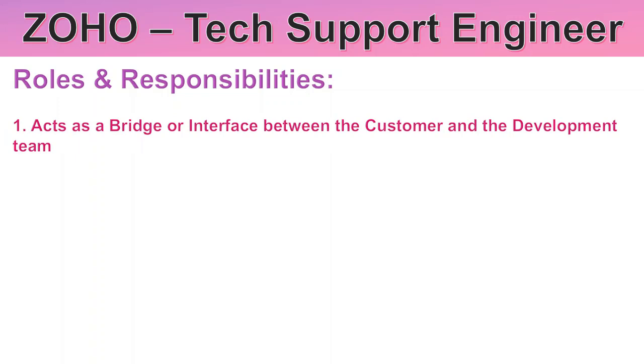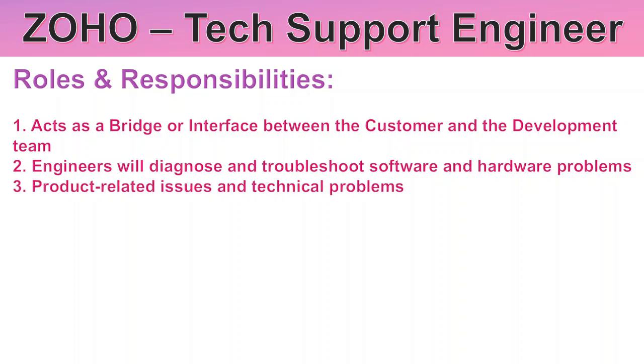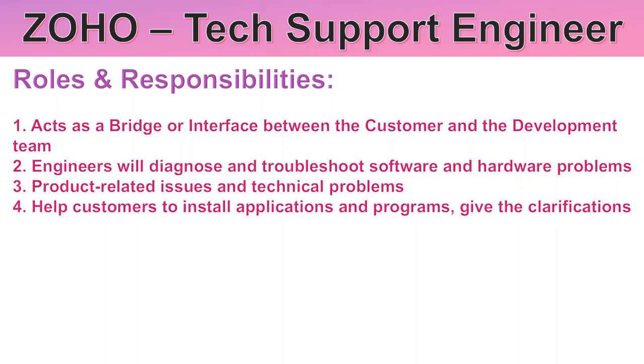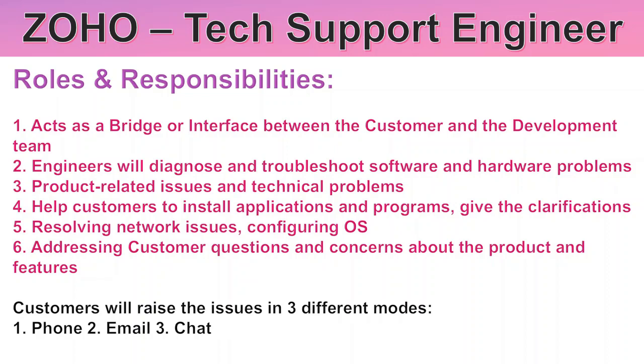For general Technical Support Engineers, additional roles and responsibilities include acting as a bridge or interface between the customer and the development team. Engineers will also diagnose and troubleshoot software and hardware related problems, help customers install applications and programs, give clarifications, resolve networking issues, configure OS, and address customer questions and concerns about products and features. Customers can contact support through phone, email, or chat.